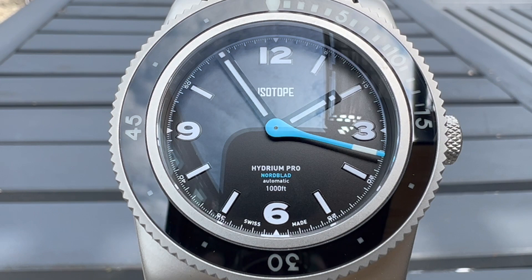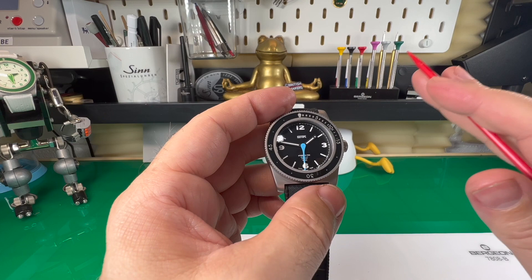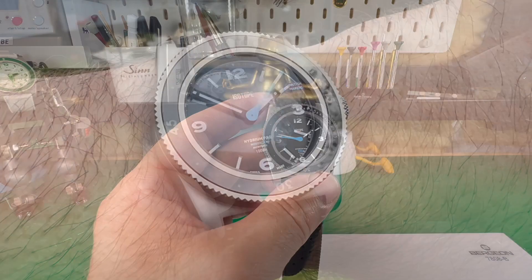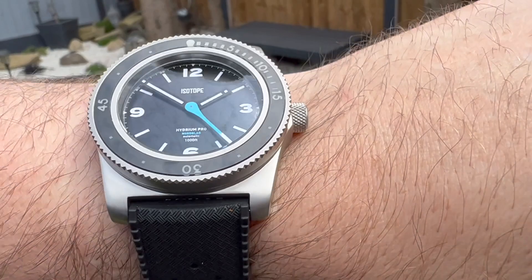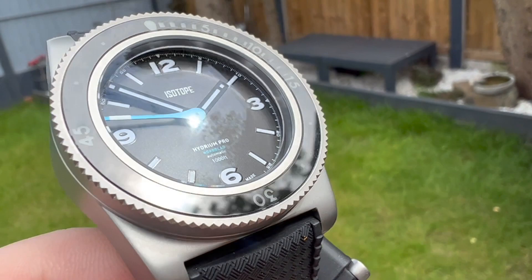This one is part of their Hydro range and is called the Hydro Pro Nordblow — sorry if I'm getting that wrong, it is a family name. It belongs to a lady called Joanna, who is the world record holder for swimming under ice. She holds the female record of 103 meters, holding her breath for almost three minutes underwater with no aids — in sub-zero conditions where most people would die of hypothermia. That's who they named the watch after, and I believe she also sponsors it.